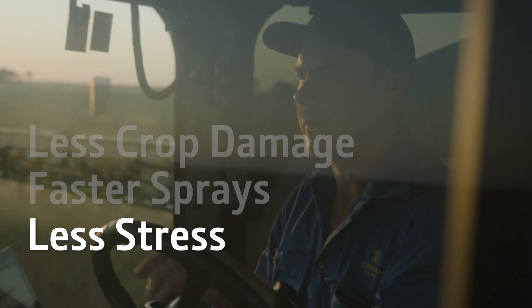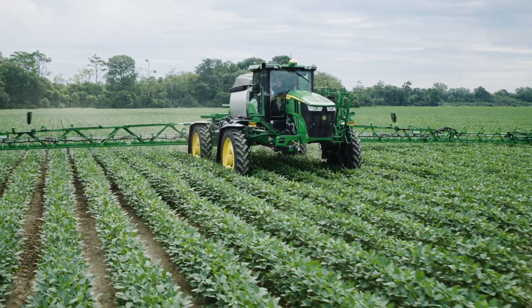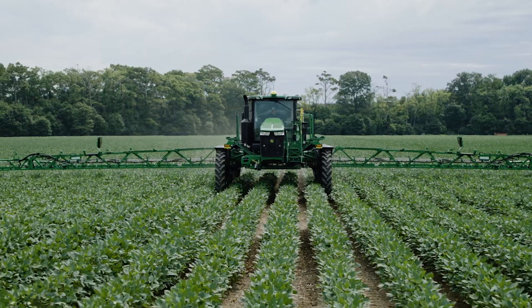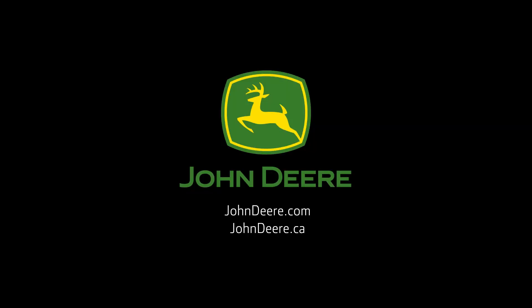Especially for inexperienced operators. Ready to stop rolling over crops? Then roll into a dealer near you and ask them about Auto Track Vision 2.0 — only from John Deere.